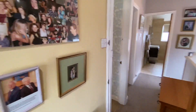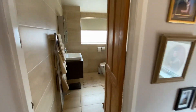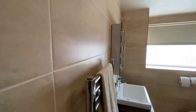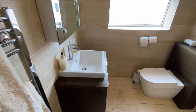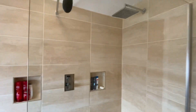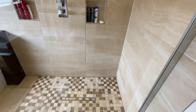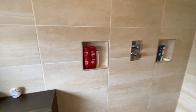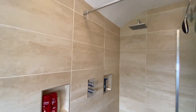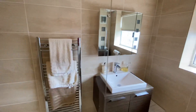Last but not least up here we have the bathroom. This is kitted out as a wet room, so we've got fully tiled floor and walls. We've got a heated towel rail, vanity wash hand basin, WC, and a rainfall shower, along with mosaic flooring and a couple of shelves for shampoos and soaps. A really great space.